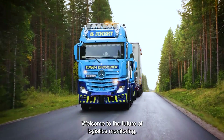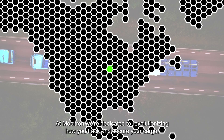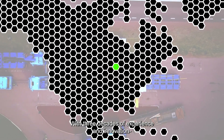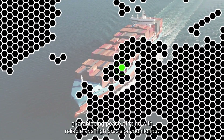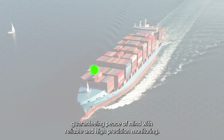Welcome to the future of logistics monitoring. At Mobitron, we're dedicated to revolutionizing how you track and secure your cargo. With three decades of experience and innovation, we ensure that your goods are monitored from departure to delivery, guaranteeing peace of mind with reliable and high-precision monitoring.